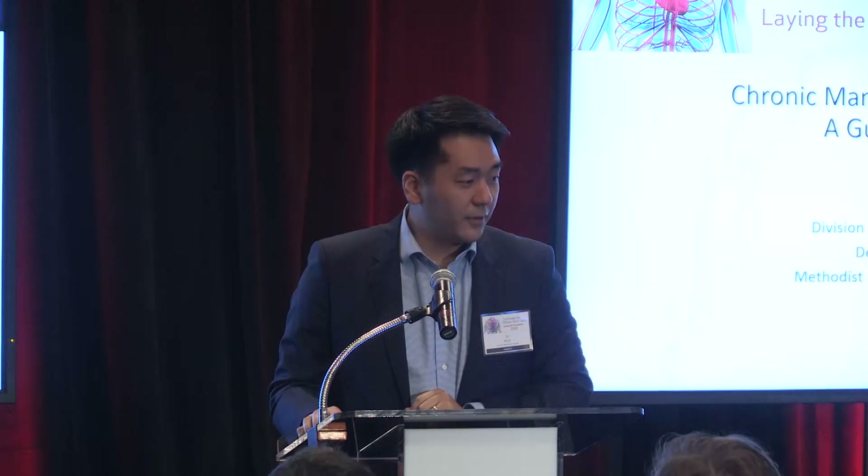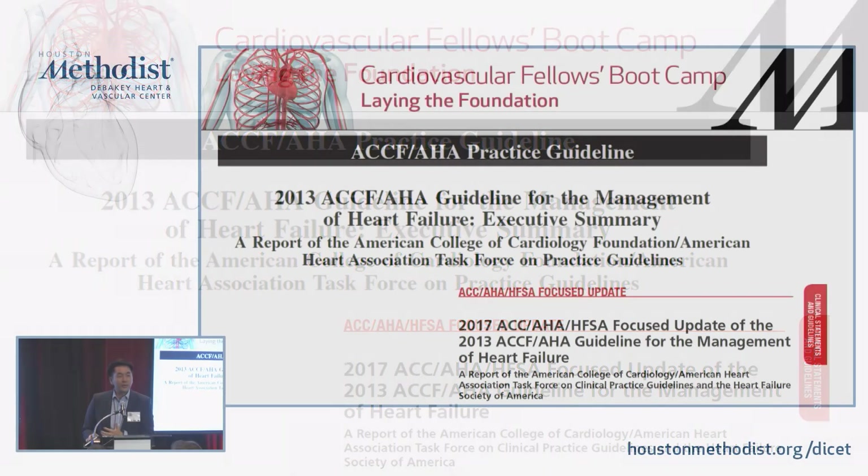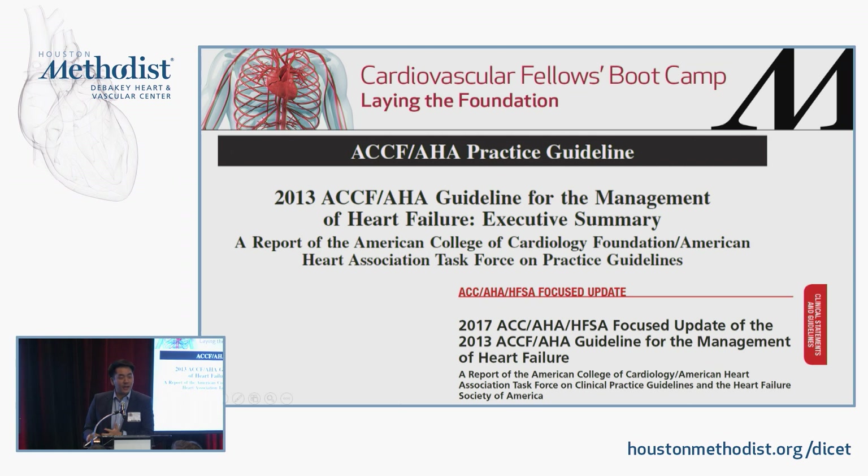Let's get going. Hopefully this is a review for most of you. I still think this is probably the most important talk for most of us in this room. A lot of you are going into interventional cardiology, but all of us will be cardiologists taking care of heart failure patients. You heard about how bad it is for people to come to the hospital with acute decompensation, so hopefully with this, we can keep folks out of the hospital. Everything I'm going to tell you in the next seven minutes is coming straight from the guidelines.